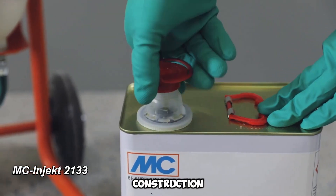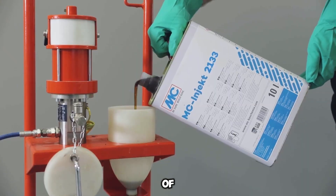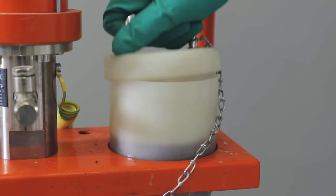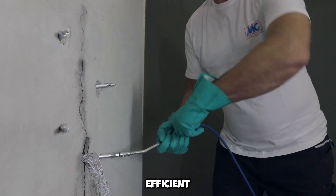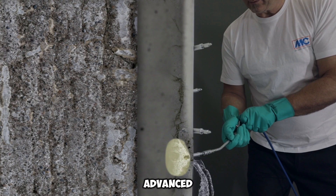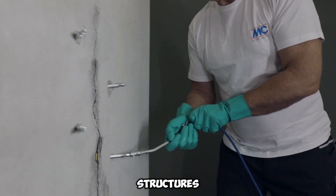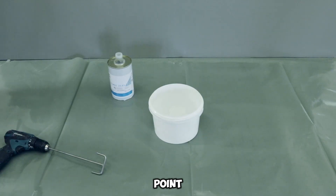Germany is home to a leading construction materials company known for its cutting-edge innovations. One of their standout products is MC Inject 2133, a high-performance injection resin designed for rapid and efficient waterproofing. This advanced resin is perfect for sealing water-bearing cracks in concrete and brick structures, effectively addressing gaps between 0.01 and 0.2 inches.